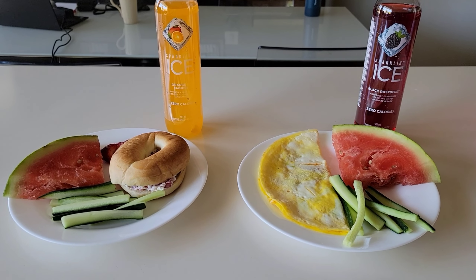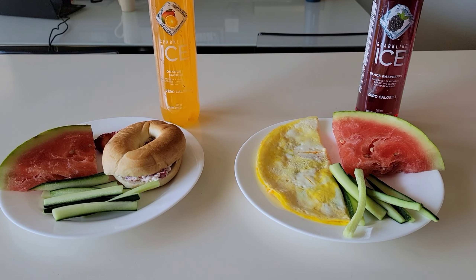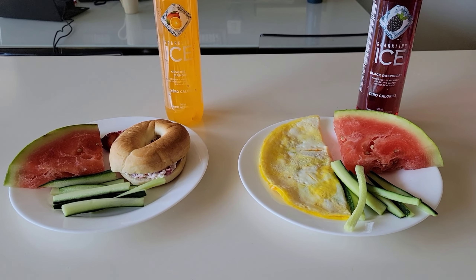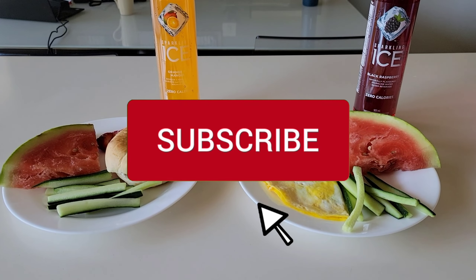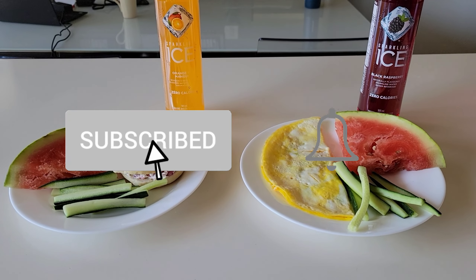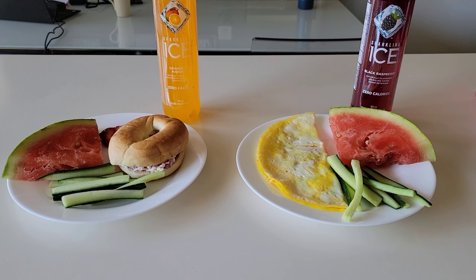Alright guys, that is the end of another week of summer lunches. Thank you guys so very much for watching. If you enjoyed this video, please be sure to give it a big thumbs up, and if you enjoy this type of content, please be sure to join the family by hitting that subscribe button. Until next time guys, take care. Bye.